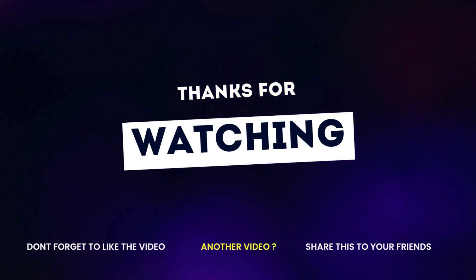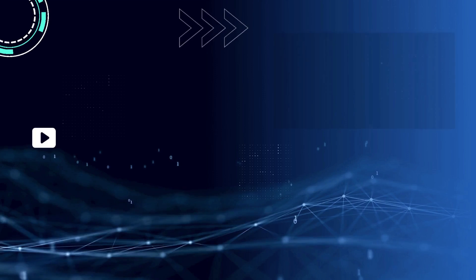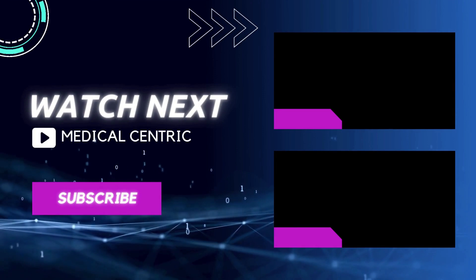Do not forget to like and share the video. Also, please subscribe to the channel to stay updated on our latest videos.